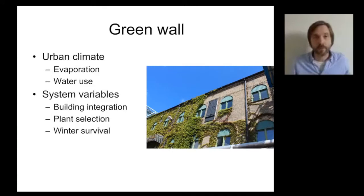As shown in the short video, green walls will influence urban climate. We will see how evaporation from the plants and water management plays a role. But we are also really interested in developing more knowledge on system integration — how green walls will change the performance of the building, whether there will be problems with moisture transfer between vegetation and wall, and to give a good indication of whether a green wall will harm the building or actually improve its performance. We are also looking at plant selection and winter survival.